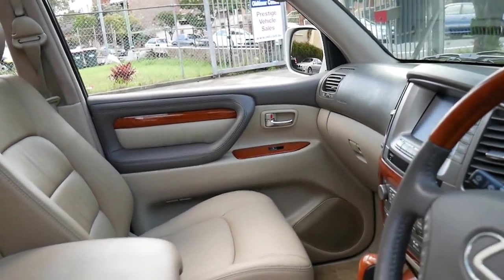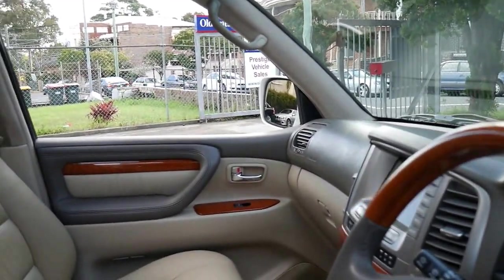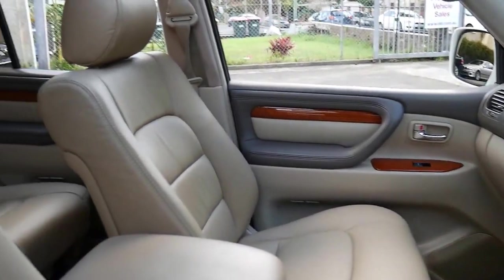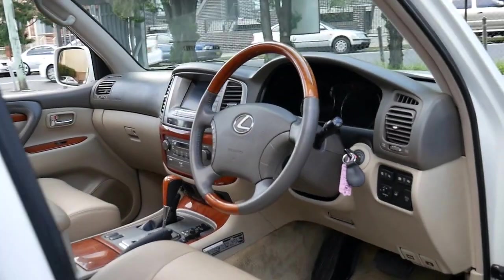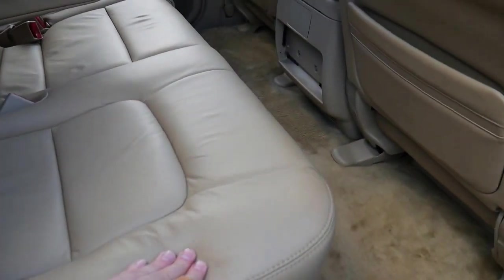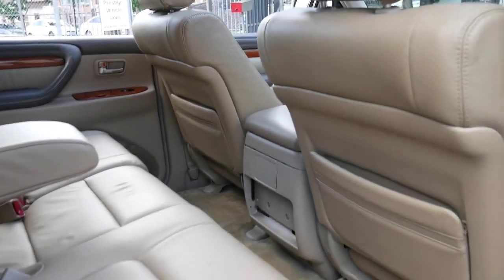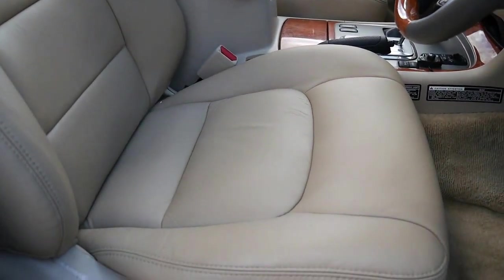The car's done 225,000 kilometers which is absolutely nothing on a Lexus LX470 or a Land Cruiser. All the leather looks like new basically because it is new — this car has been retrimmed. Because these cars are quite high up, when you're getting out of them they get a lot of wear on the bolsters, and as opposed to trying to patch the seats up, we actually had them fully refurbished. They've just come up beautifully.